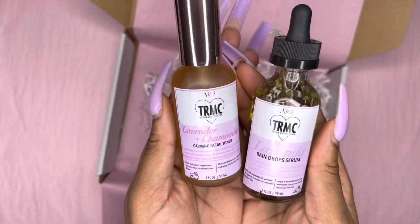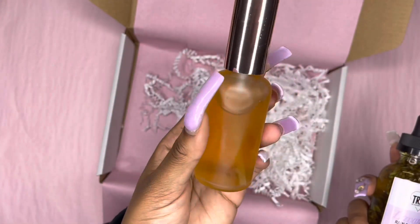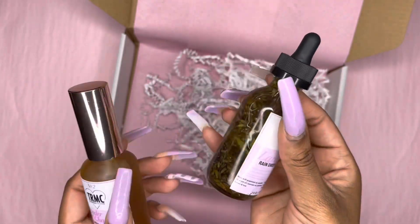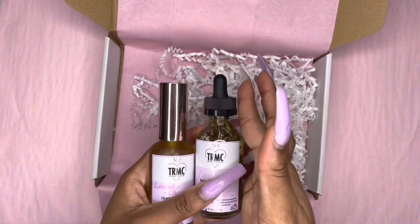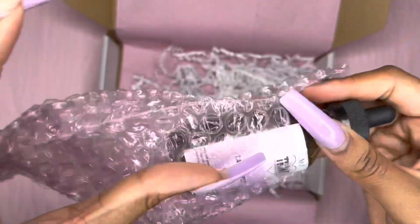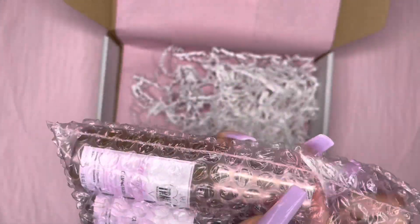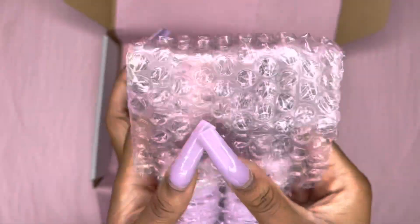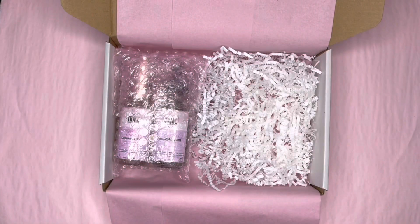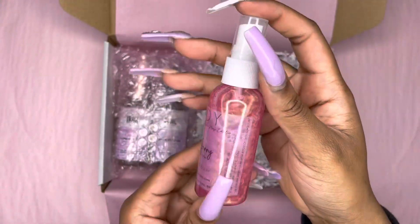She got this combo, which is actually so cute together. Our new lavender and chamomile facial toner. And then we brought Lavenda back with real lavender. Because these are glass, I'm going to go ahead and put them in here. I actually want to transition to putting all my products in glass just to make it safer and better.